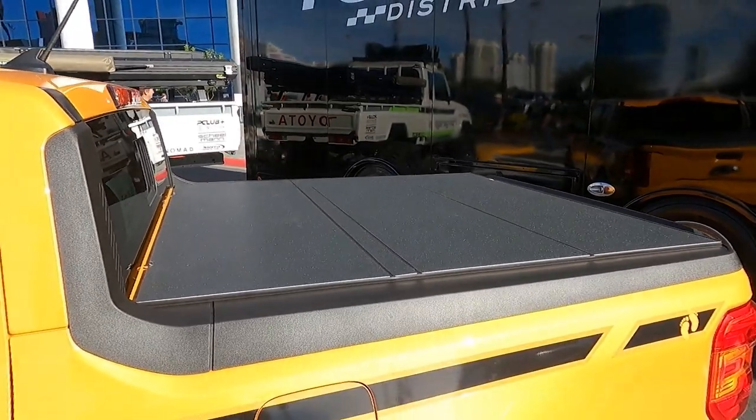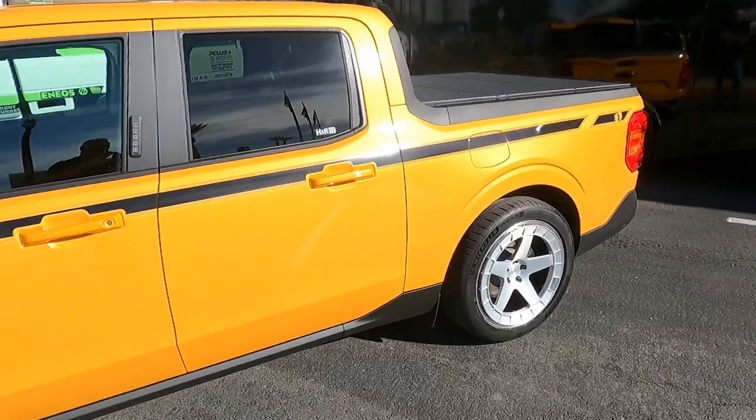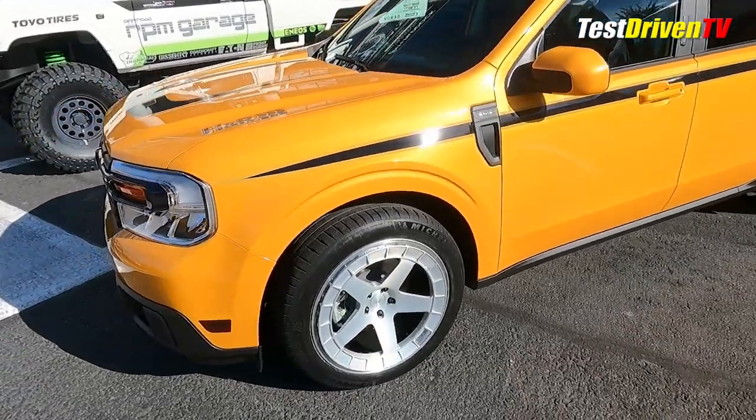Because Ford Motor Company completely bailed out of the SEMA show this year, left a big huge hole right in the middle of it. All of the Ford Maverick show trucks we're talking about today are either built by private custom builders or companies who build parts for us to add to our trucks.